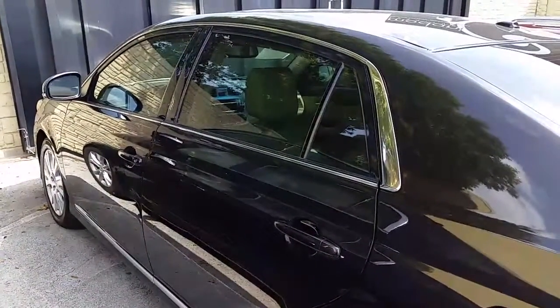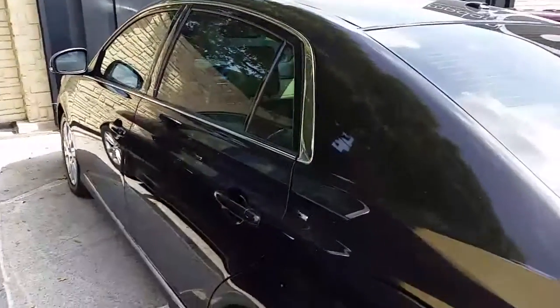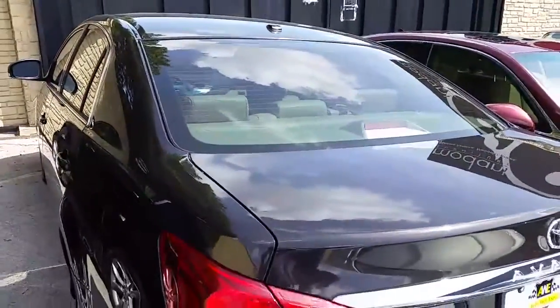Hi Gregory, this is George here at the Auto Web Expo. I just wanted to do a video for you on our 2011 Avalon. This one's under $20,000.